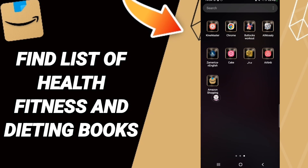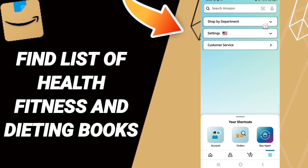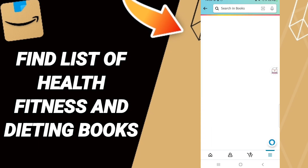To do this, go to the Amazon Shopping app. Scroll down to find the menu window, then go up and click the 'Shop by Department' option. From that list, click on 'Books.'